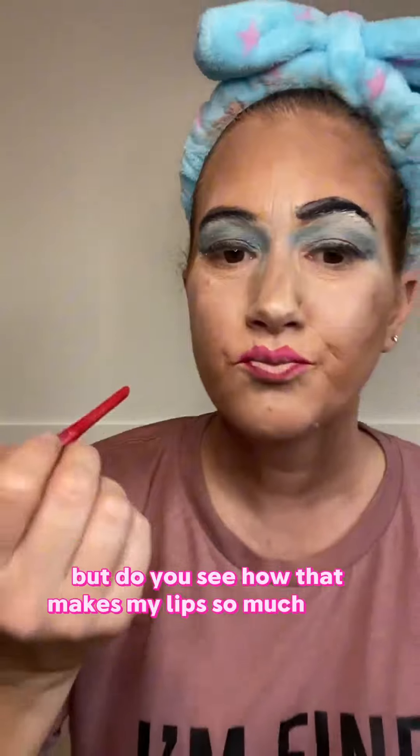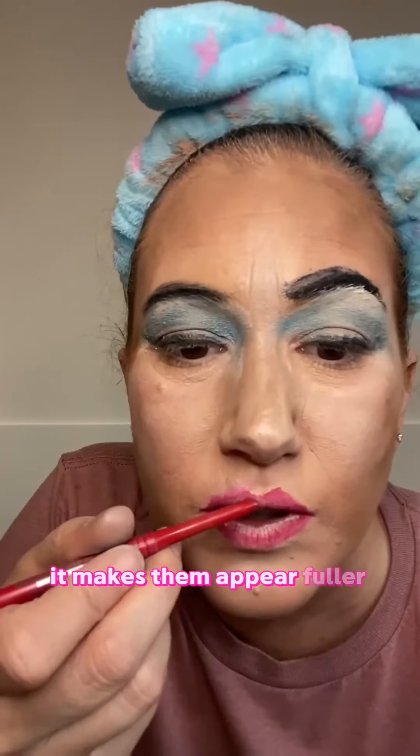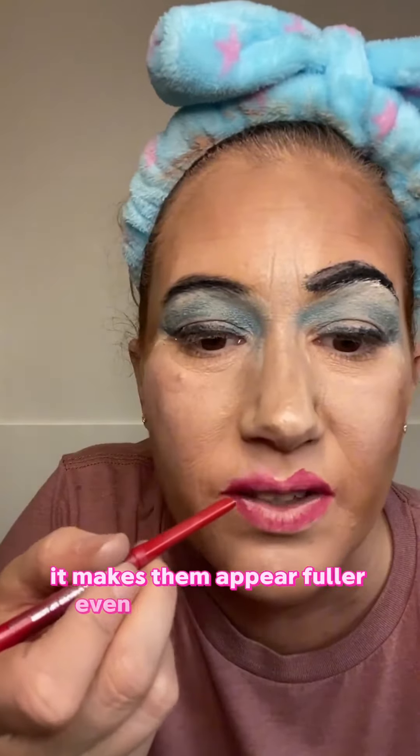Do you see how that makes my lips so much fuller? It makes them appear fuller even though they're not.